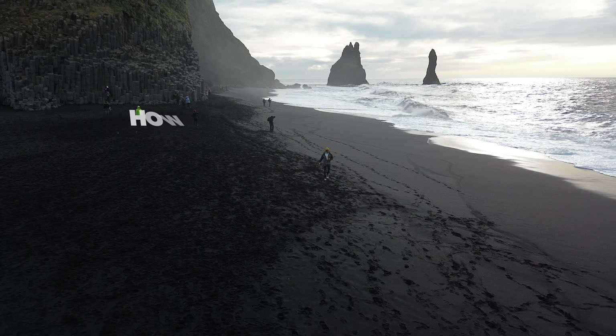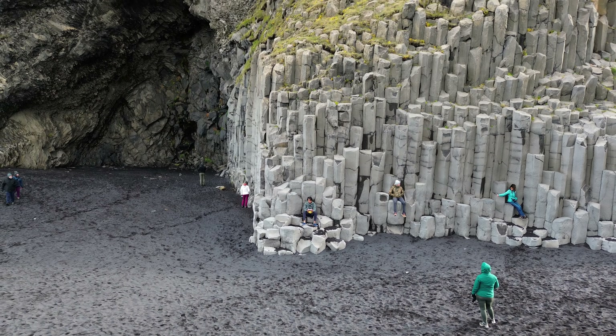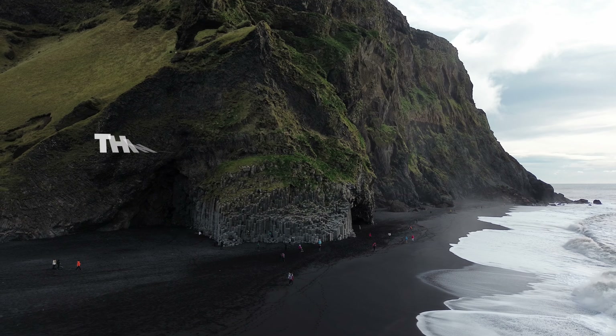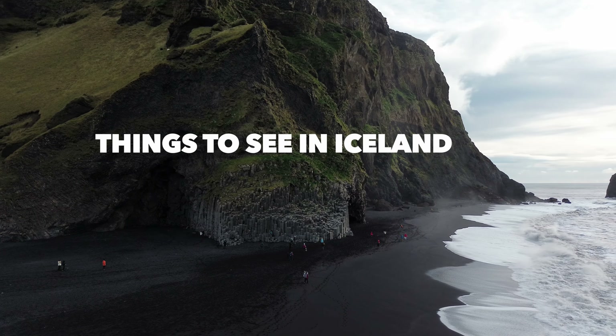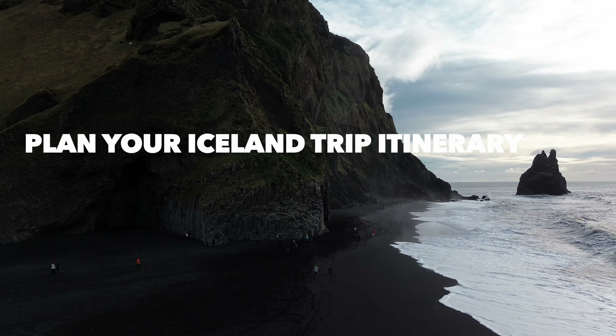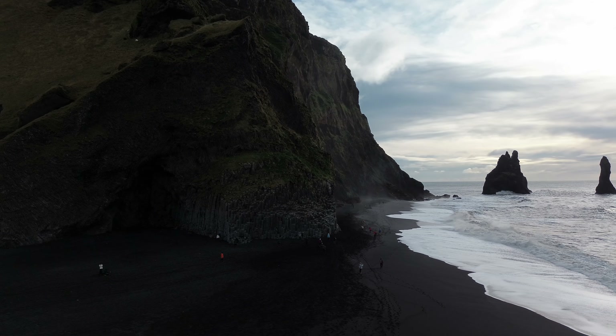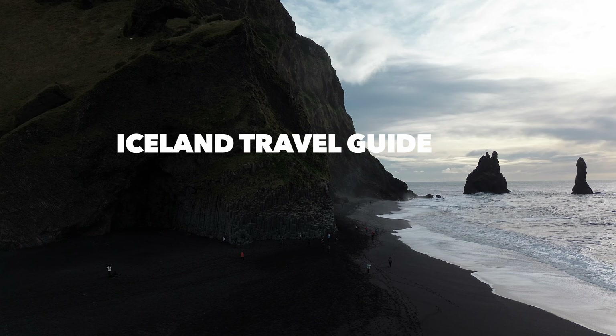Today I will tell you how you can travel Iceland's top 5 places with minimum planning. In this video, I will tell you which are the top 5 things to see in Iceland, how to plan your Iceland trip itinerary, and which is the best place to see the Northern Lights with maximum chances. Basically, this is an Iceland travel guide for your next Iceland trip.